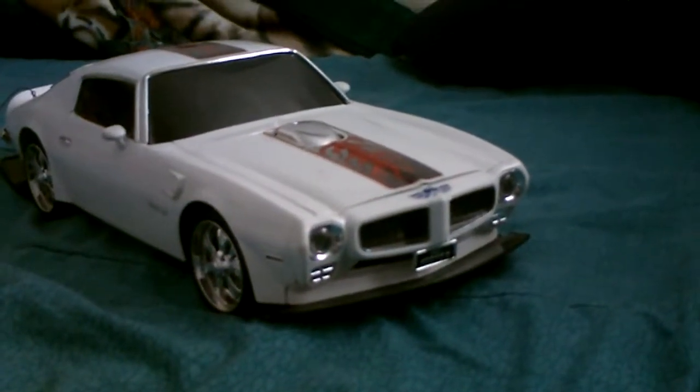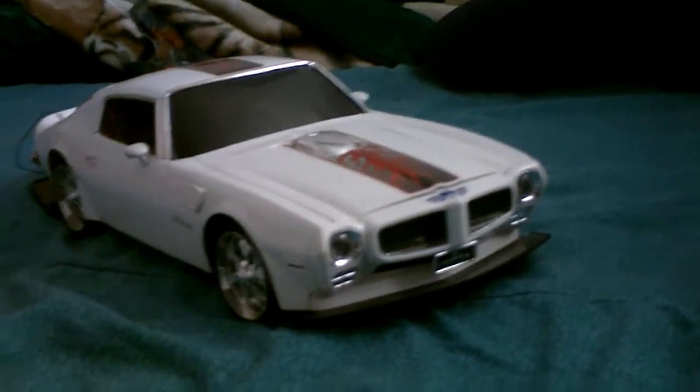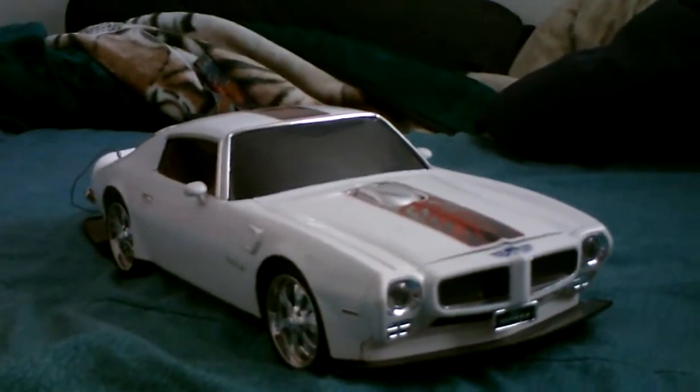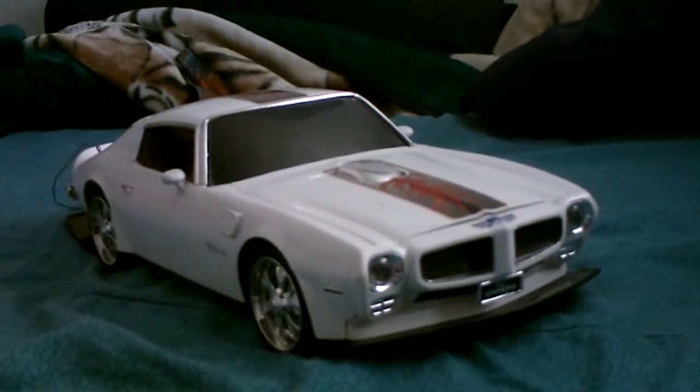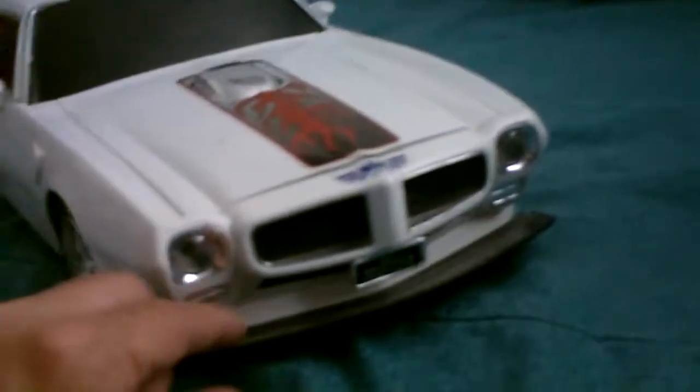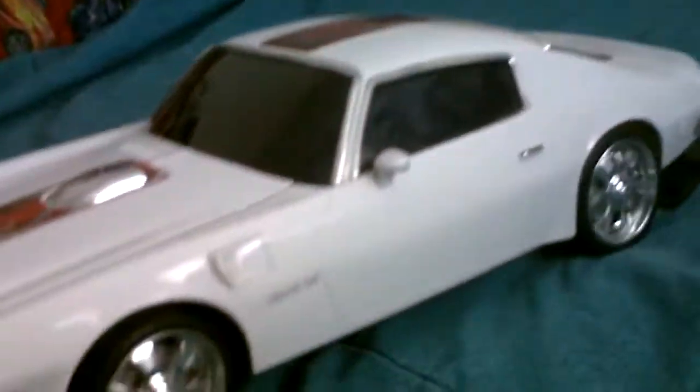Alright, today I'm showcasing my vintage RC. It's vintage because it's a 2005 Pontiac Firebird Trans Am, and this is made by Nikko. I found it at the Swap Meet for five bucks — missing the battery pack but in otherwise good condition.